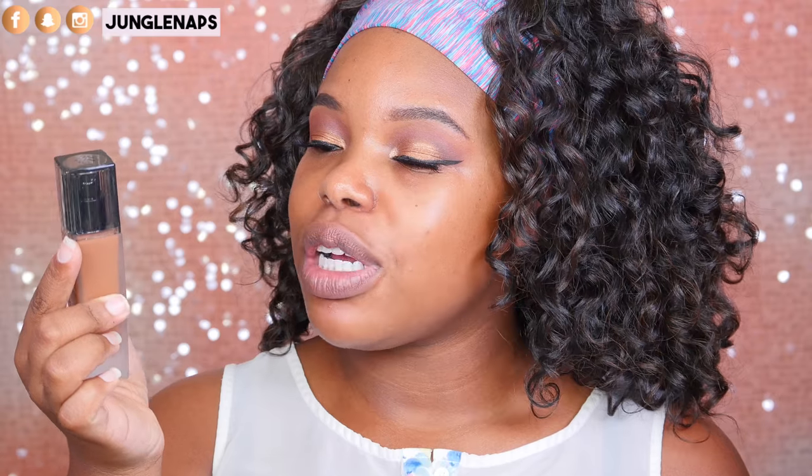Hi guys, welcome back to my channel. It's your girl Jensine, aka Jungle Naps. So today we are going to review the Lancôme Teint Idol Ultra 24 Hour Makeup.